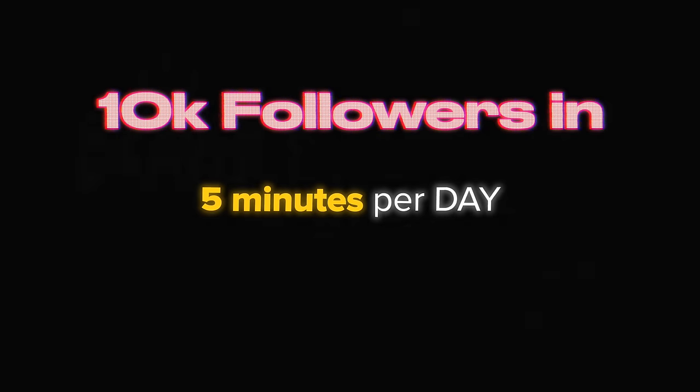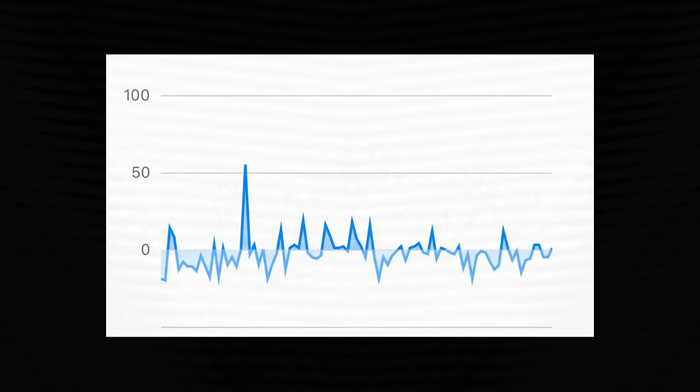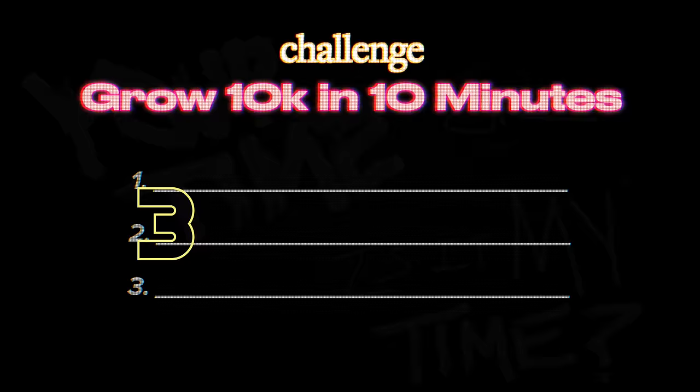What if I told you that five minutes per day, twice a day, could be all you need to get your Instagram stats from this to this? I picked five random people from my DMs to do these 10-minute hacks over the span of 30 days, and the results are quite surprising. I couldn't believe that five goes better than six. But let's not get ahead.